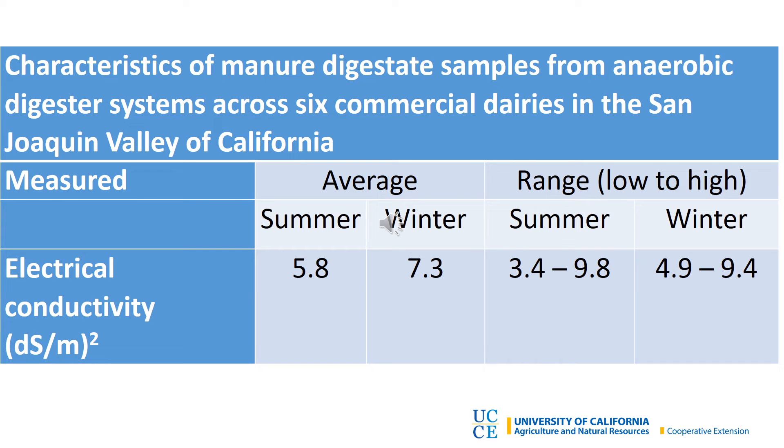Electrical conductivity, which is seen in this table, is a measurement of salinity. Most crops have a salinity tolerance below 4 deci-siemens per meter, and yield reductions and salt burn can happen when the salts get too high. Although we had a range of readings, the salts were definitely on the high side in our samples. Mixing the effluent with fresh irrigation water can help to dilute the salt content to a more manageable level.